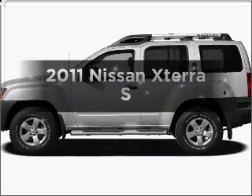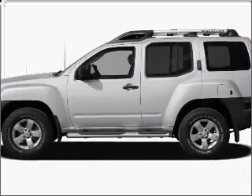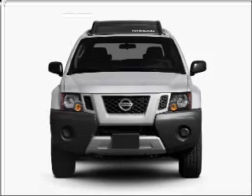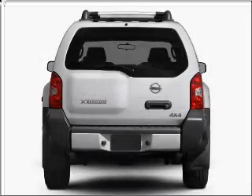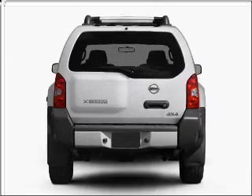Get noticed in this 2011 Nissan Xterra. If you're looking for an automobile with great attributes, look no further. With a solid six-cylinder engine connected to a smooth-shifting five-speed automatic transmission.